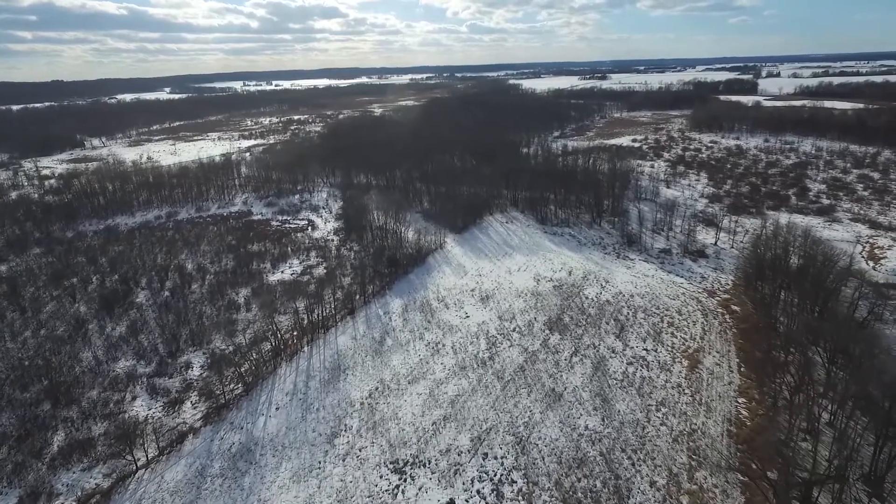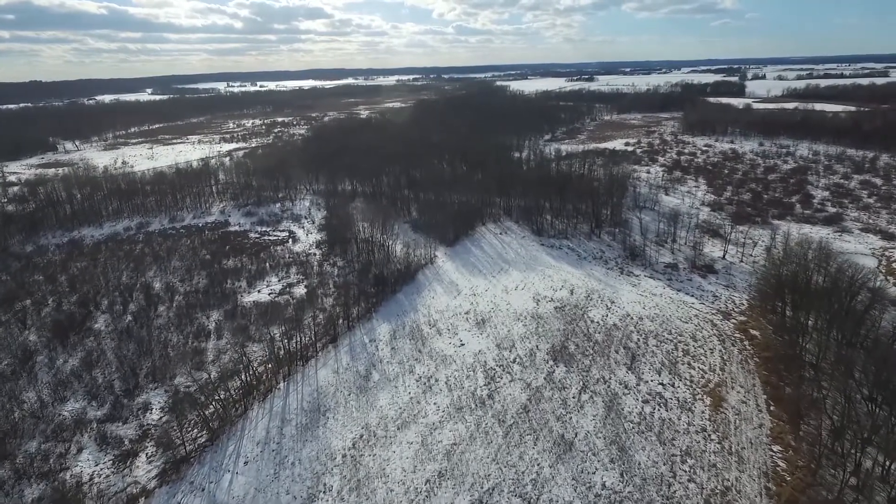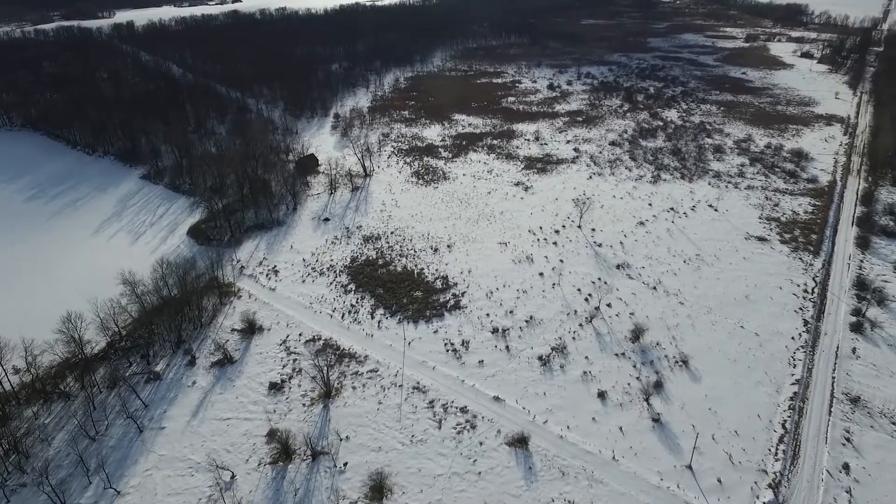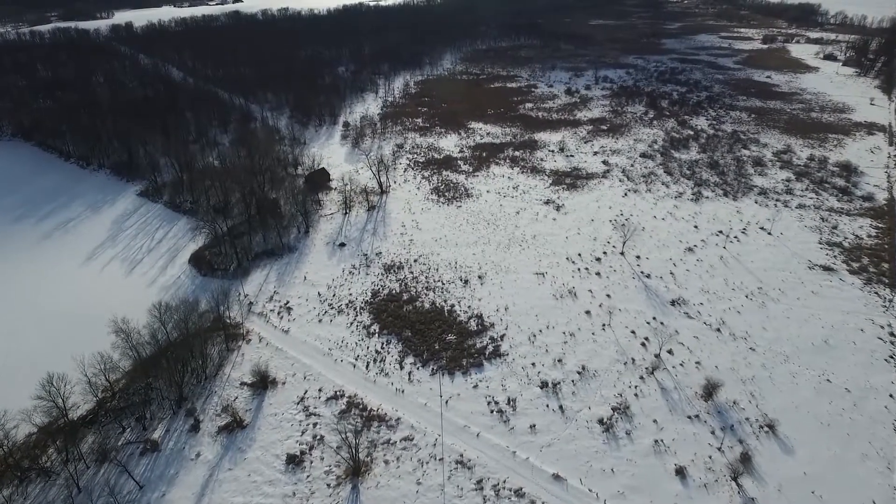A 9-acre corn and bean field will attract and hold wildlife year-round, and a well-maintained trail running through the property provides access to multiple tree stand locations.